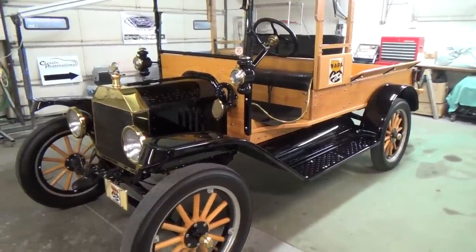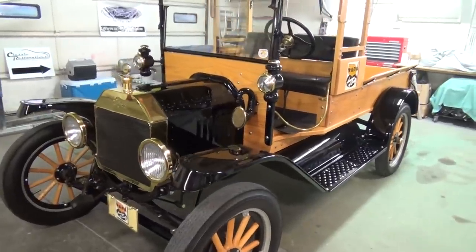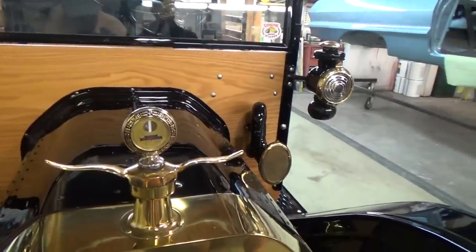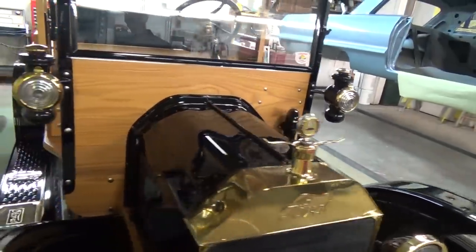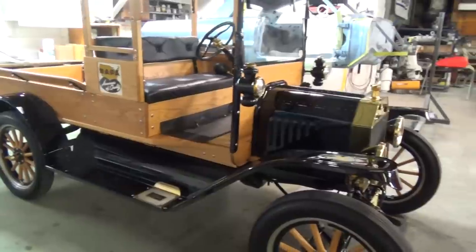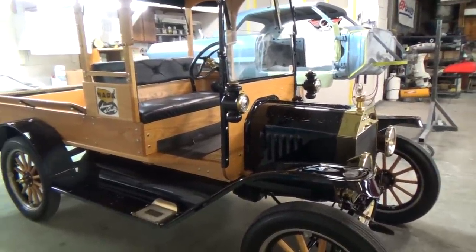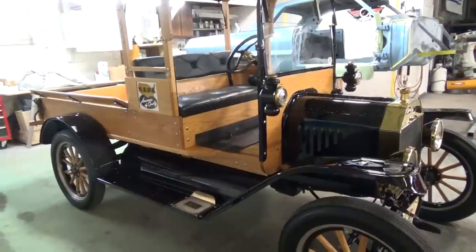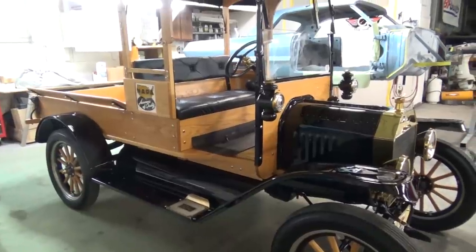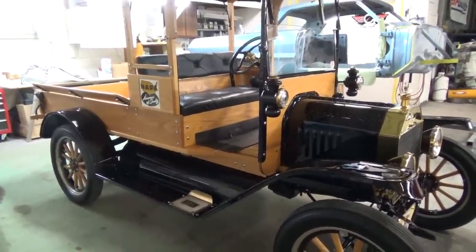Back in the early T's you could get a full closed car, or you bought what they called a chassis which would come with basically the fenders, running boards, hood, grill, firewall — basically all the black stuff. And you took it to your local coach builder and they built you whatever you wanted — if it was a truck, a station wagon, a car, or a clown car, whatever you wanted, they built it for you.